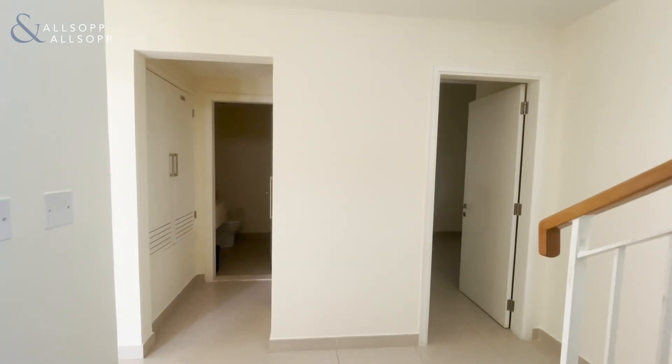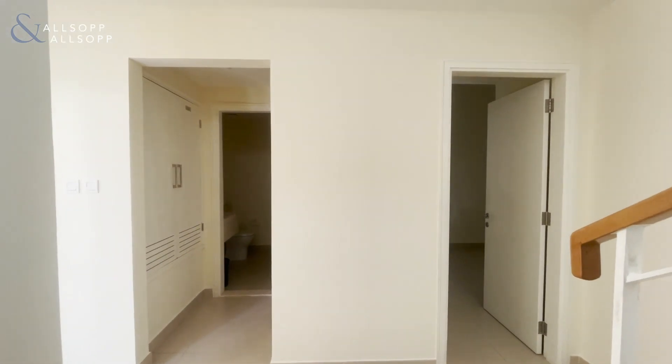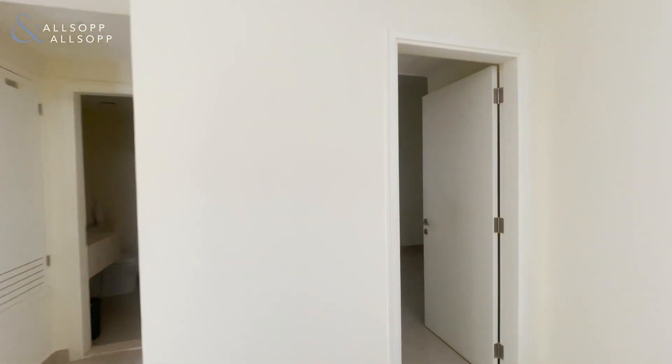Hi there, my name is Josh from Allsop and Allsop Real Estate. Today I'm showing you around a 2E in Maple 3 that is available to rent now for 280K.